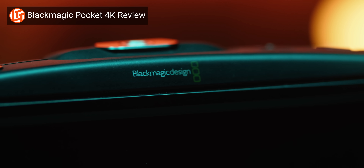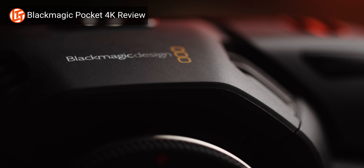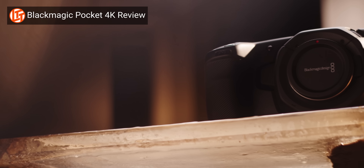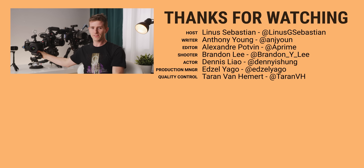If you pick one up, by the way, you should totally watch our review of the Blackmagic Pocket 4K camera. This is pretty much the camera to get if you want to shoot cinematic content and you're on a tight budget, so it fits in pretty well with the video we shot today. Thanks for watching, guys. See ya.